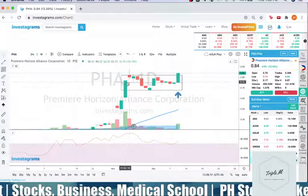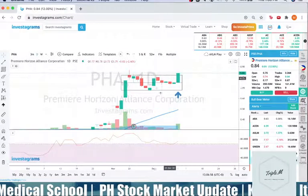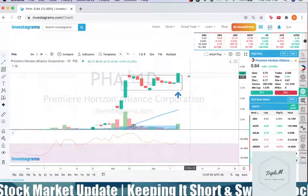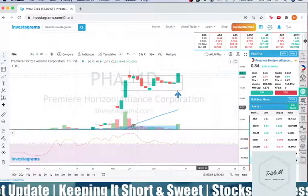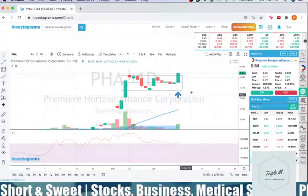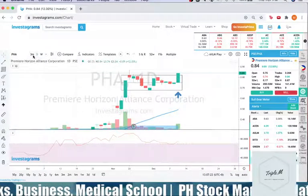Today is a confirmation candle because it broke out of the entire Darvas box — not just the Darvas Box 50. It is also nearing that 52-week high once again. It broke the previous resistance at 0.82 and closed at 0.84, which is usually a good sign. Hopefully you were able to find an opportunity to buy, and we'll check that on the 3-minute chart.